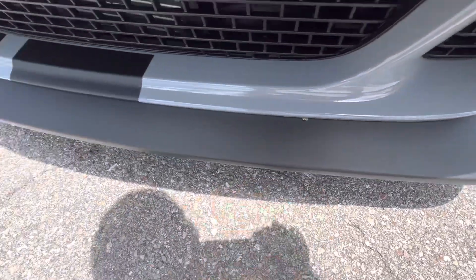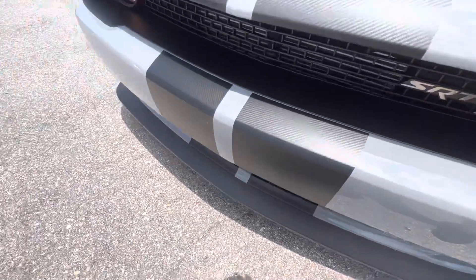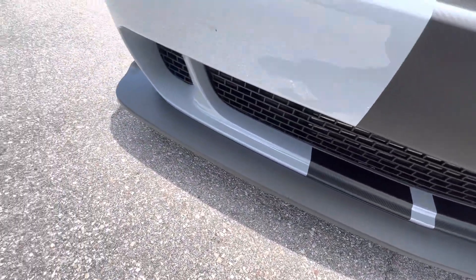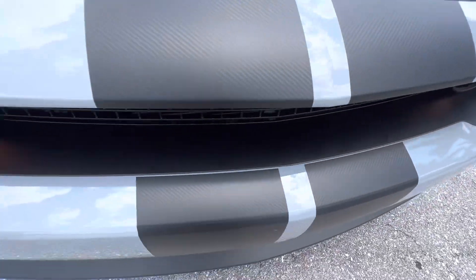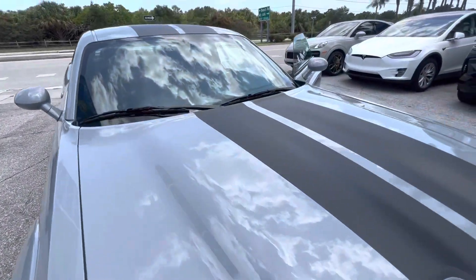There's a little dirt right down there — that's all that is. We have not detailed this car yet, so obviously it'll get a full detail and all those little dirt spots will go away. I do not see any stone chips anywhere or any kind of scratches or dings.